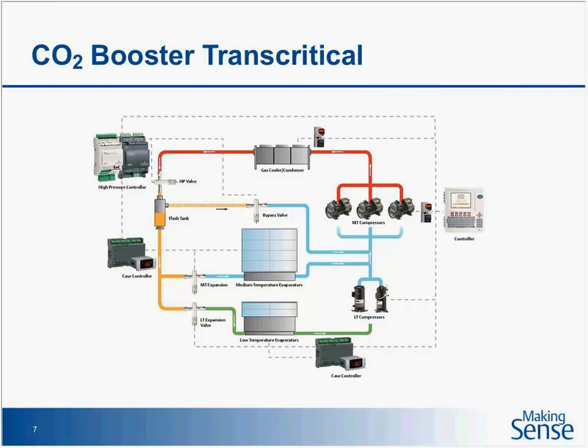Your low temp loads — the green line — go to your low temp compressor, discharging into the medium temp compressors. You also have another source of suction gas: the medium temp loads via the light blue line, plus a third source of gas from a valve tied to the top of the receiver going into your medium temp compressor. So it does look different than a standard HFC system. Your medium temp compressors must operate before your low temp can actually perform — that's a quick snapshot of a booster transcritical system.